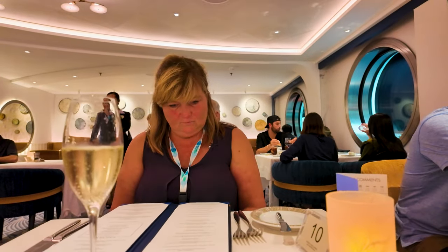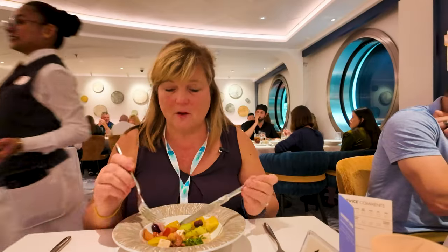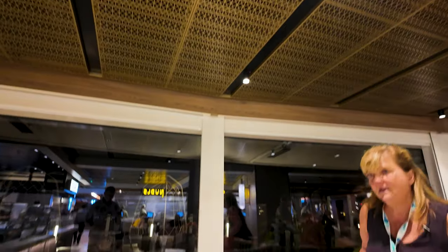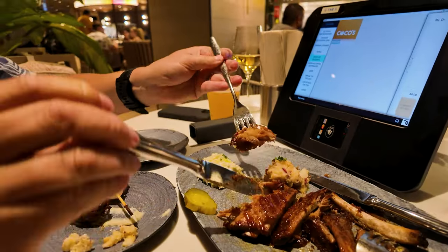We just got done at the Commodore. The biggest problem was it was so loud and the food wasn't all that great — not bad, just not great. The scampi was bland. Some other dishes were decent. We actually came up to the Indulge Food Hall afterward, and oddly enough, it is so quiet here. Earlier at lunch it was hard to find a table, but now there are several tables available, so we're going to have an after-dinner snack.